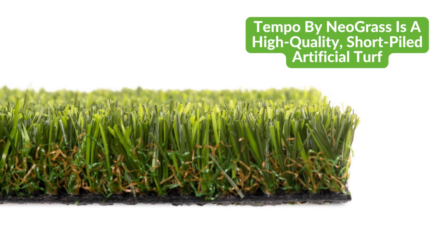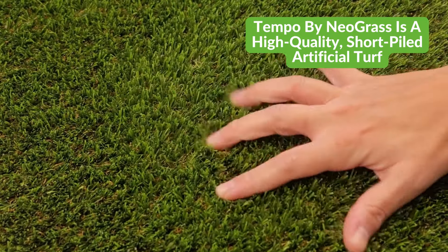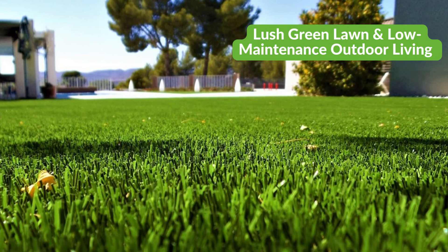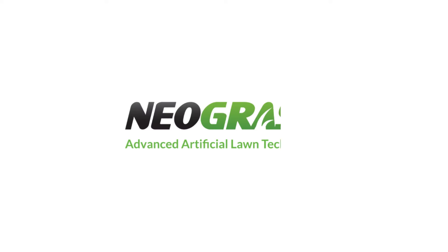If you're searching for a high-quality, short-piled artificial turf, then look no further than Tempo by NeoGrass. Buy Tempo online today and say goodbye to mud and mess, and hello to a lush green lawn and low-maintenance outdoor living.